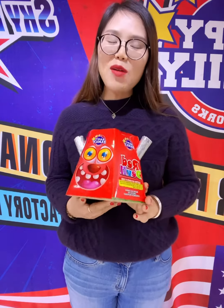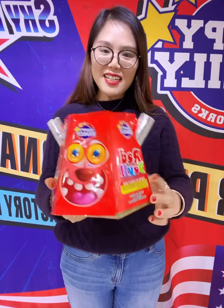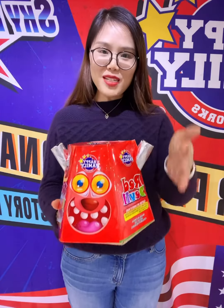So today I would like to share one fountain with you — the Red Devil Fountain. The size is about 8 by 5 by 6 inches, and the packing is 12 by 1.